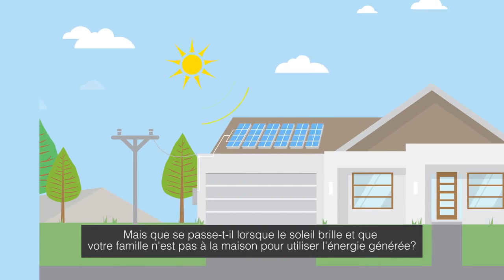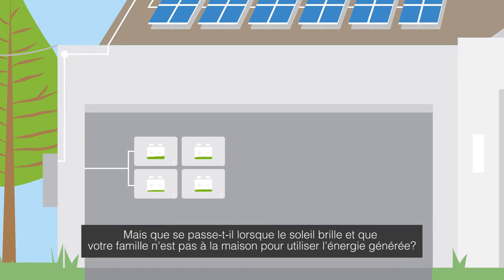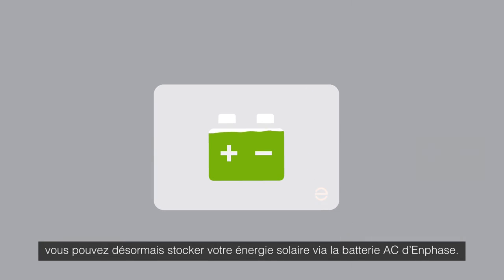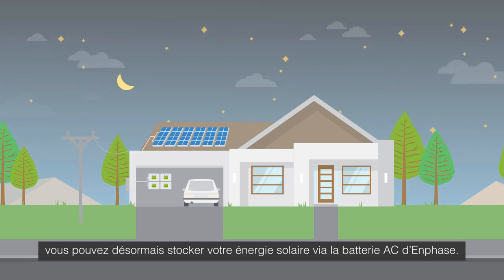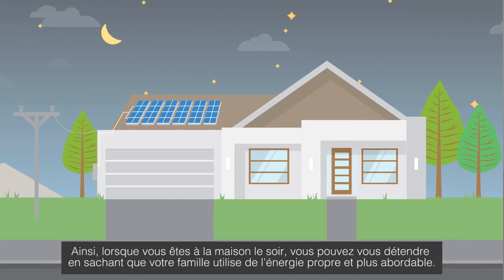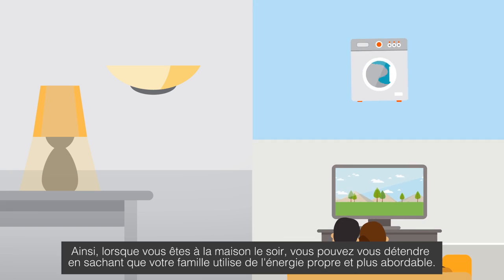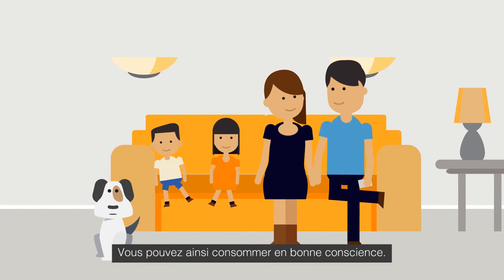But what happens when the sun is shining and your family isn't home to use the energy you're creating? Thanks to the Enphase Home Energy Solution, you can now store your solar energy using the Enphase AC battery storage system. That way, when you're home at night, you can relax knowing that your family is using clean, more affordable energy, allowing you to truly enjoy the things you love.